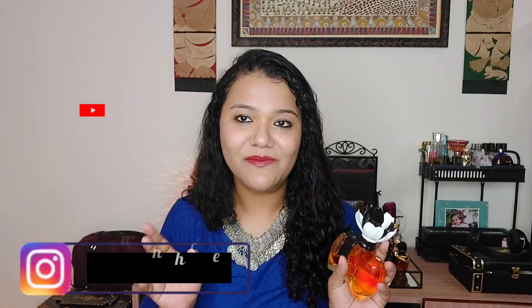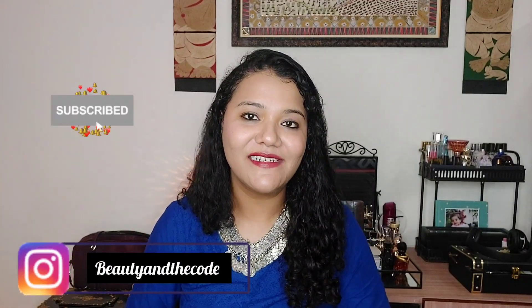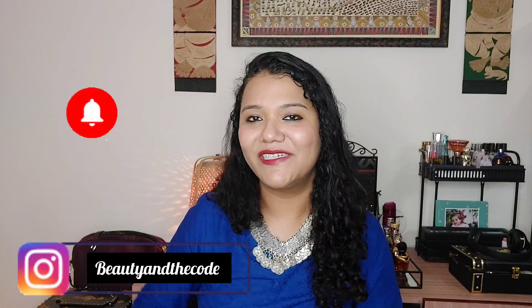That brings us to the end of this video. I hope you liked and enjoyed watching this one. If you've tried this perfume, do let me know your opinion in the comments. If there are other Paris Elysees perfumes you'd like me to review, recommend them in the comments and I'll get my hands on them. Please subscribe, hit the bell notification, follow me on Instagram, and I'll see you very soon in my next video. Bye!